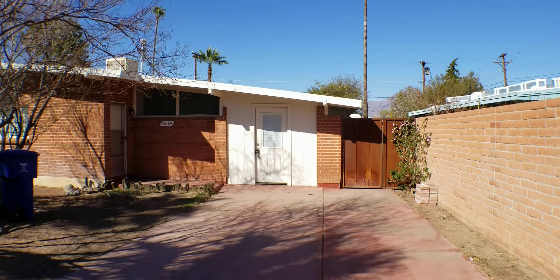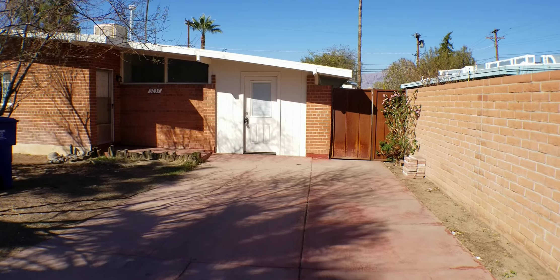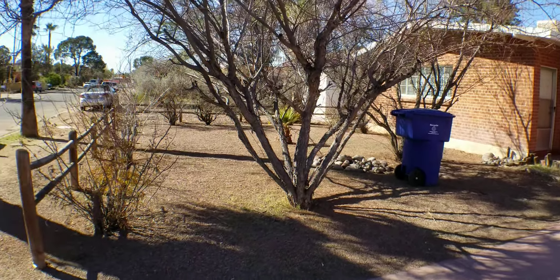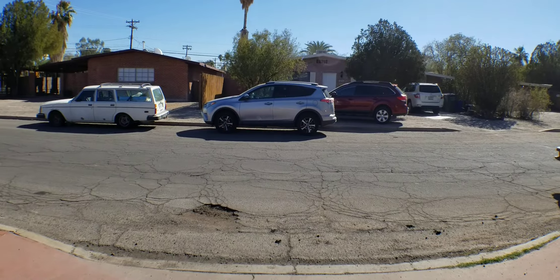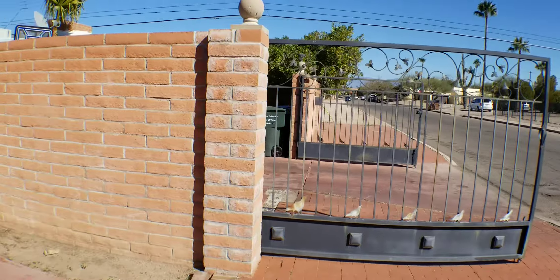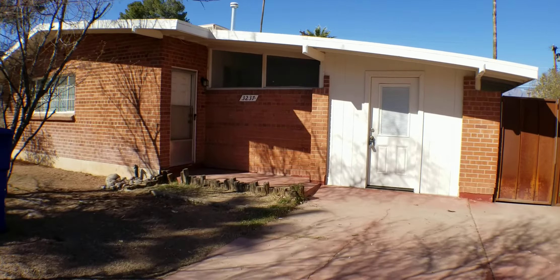It's February 11th, 2021, and we are at 3237 East 2nd Street in Tucson. The property has been cleared of all the evicted tenant's belongings that she left behind. Her car's still across the street. So let's go inside and walk around.